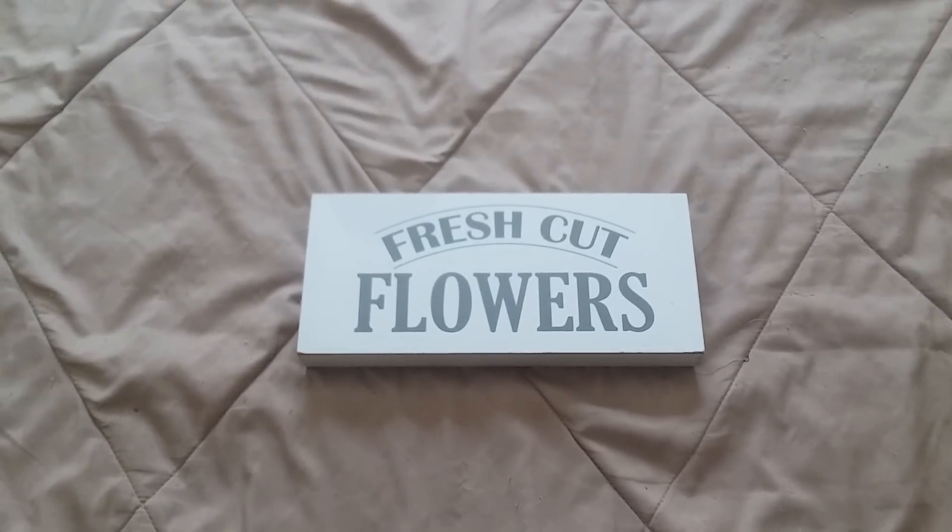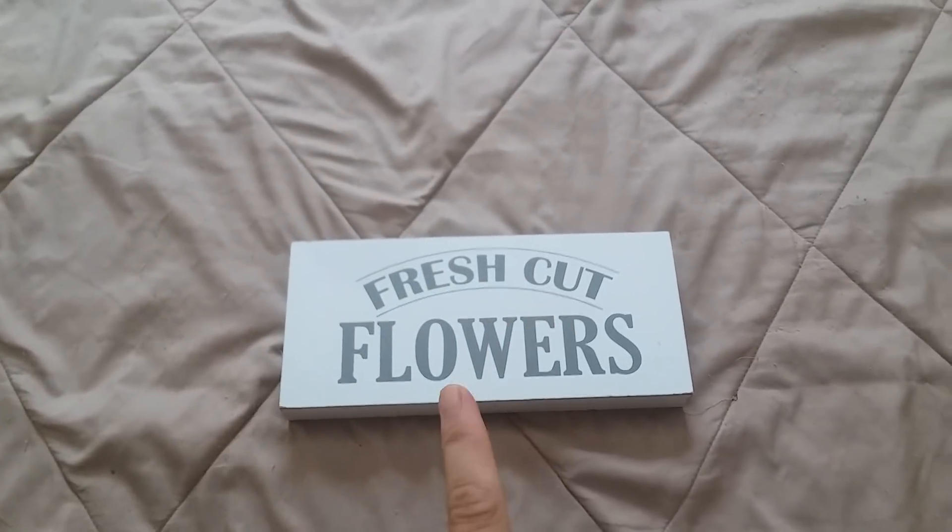Hey everyone, welcome back to my channel. I know it's been a while since I posted a video, but I just went to Target recently and saw they had a ton of new farmhouse decor in their dollar spot, so I just wanted to share that with you guys. Like and subscribe if you'd like to see more — I do a lot of farmhouse decor and DIY videos. Sit back and enjoy!